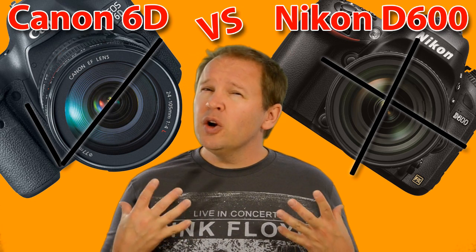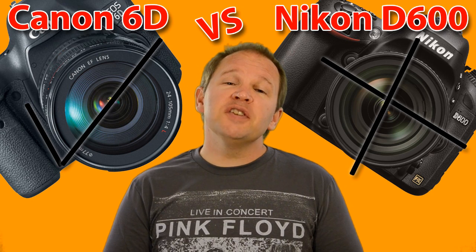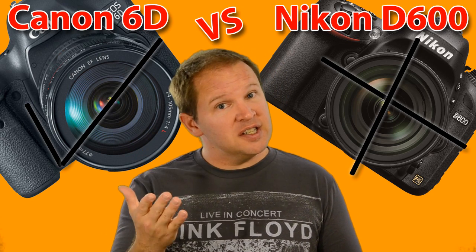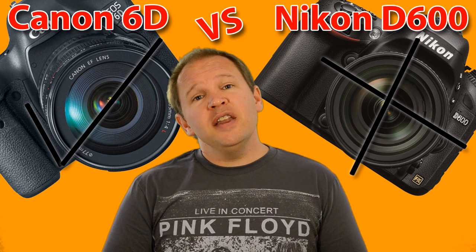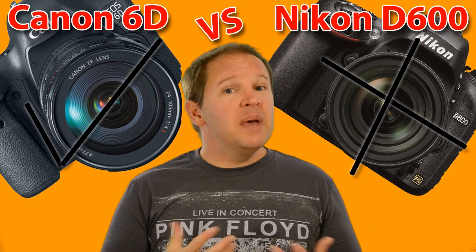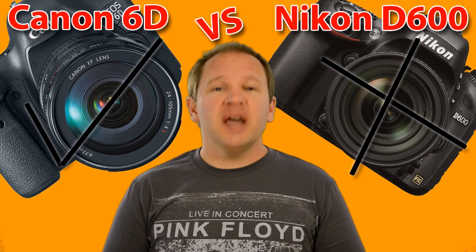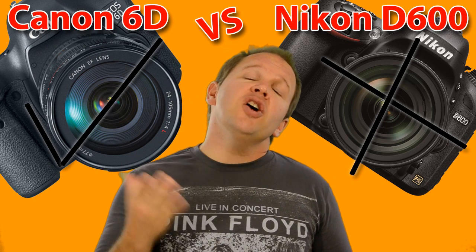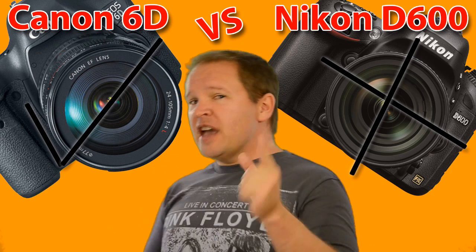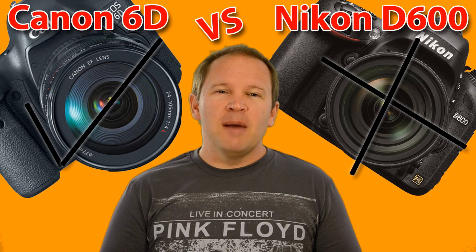In summary, folks, these are two great cameras with similar feature sets — a few advantages of the 6D over the Nikon D600, and six advantages for the D600 over the Canon 6D. Basically, we've got two great cameras to shoot with. If you're a Canon shooter, pick up the 6D; if you're Nikon, get your D600. Thanks for tuning in. We'll be back soon with some new videos. We'll talk to you soon here at ArtOfTheImage.com.